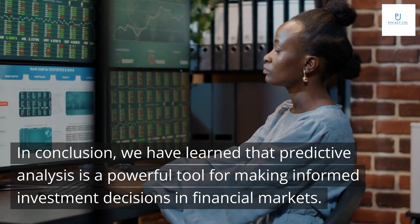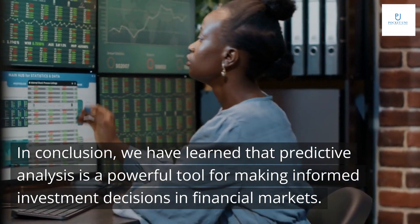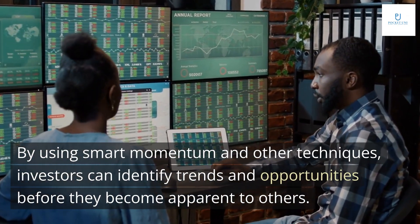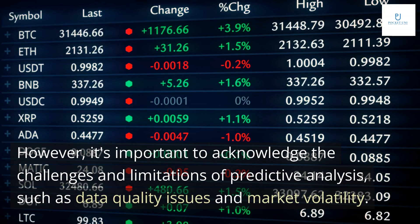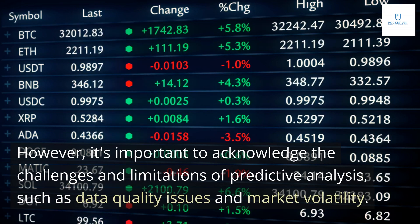In conclusion, we have learned that predictive analysis is a powerful tool for making informed investment decisions in financial markets. By using smart momentum and other techniques, investors can identify trends and opportunities before they become apparent to others. However, it's important to acknowledge the challenges and limitations of predictive analysis, such as data quality issues and market volatility.